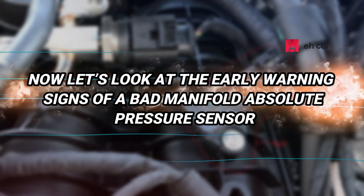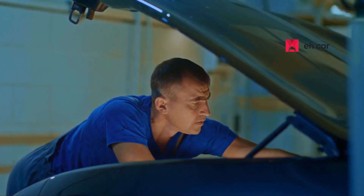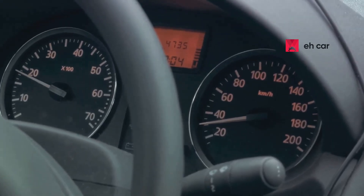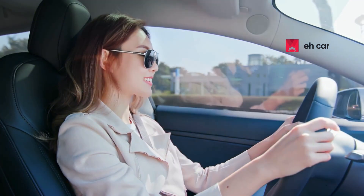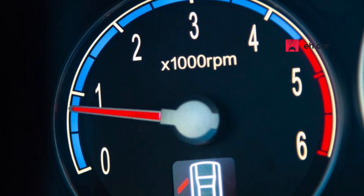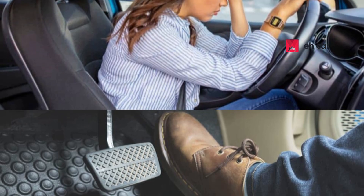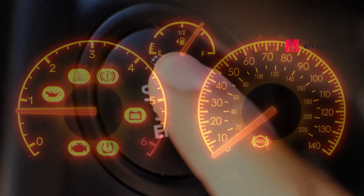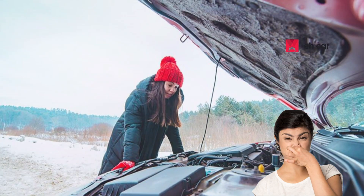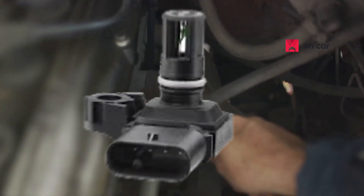When the MAP sensor starts to fail, your vehicle may exhibit a number of symptoms. One of the first things you might notice is a significant drop in fuel efficiency — your miles per gallon may decrease even if your driving habits haven't changed. Alongside that, you may experience a rough or erratic idle, and your car might feel like it's struggling to stay running when stopped. Acceleration may feel sluggish or uneven, with moments where the car hesitates or jerks when you press the gas pedal. Starting the vehicle can also become more difficult, particularly on cold mornings. Some drivers also report a noticeable fuel smell or even see black smoke from the exhaust, indicating that the engine is receiving too much fuel because the sensor is not doing its job correctly.